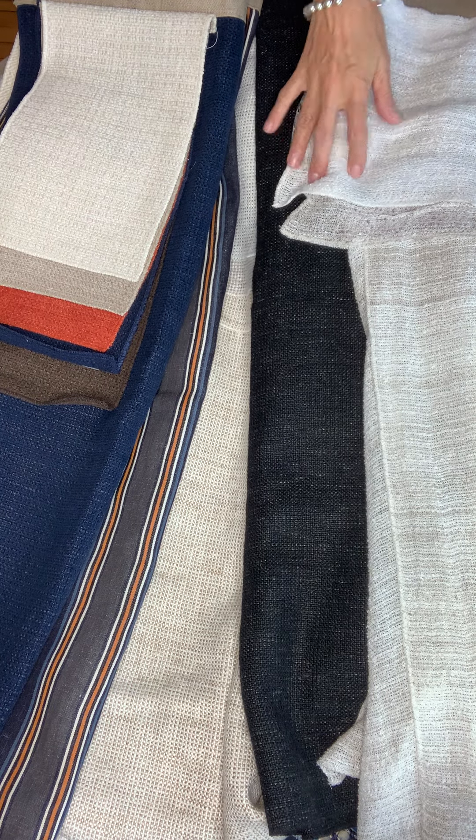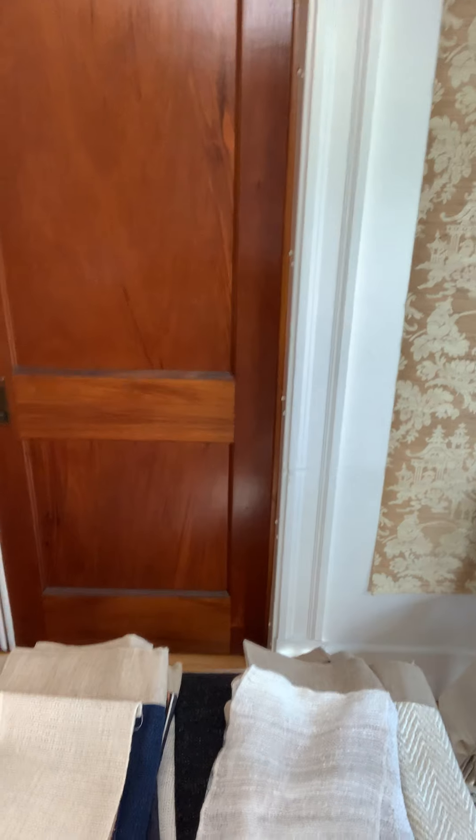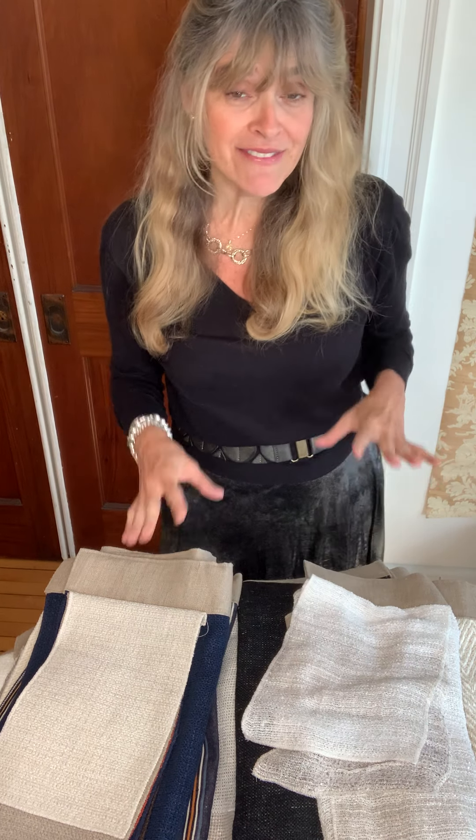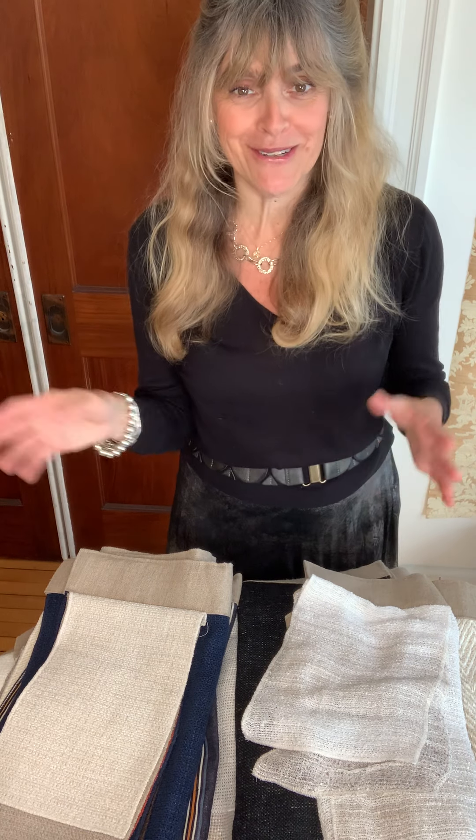I'm going to move the camera up so we can see each other again. Thank you so much — this was really great fun, and this is an amazing collection. If you have any questions, please reach out and let me know. I'm happy to answer questions or send you any memos you'd like. If you need any of the names repeated, let me know too.